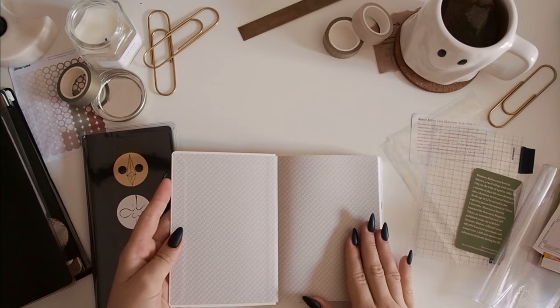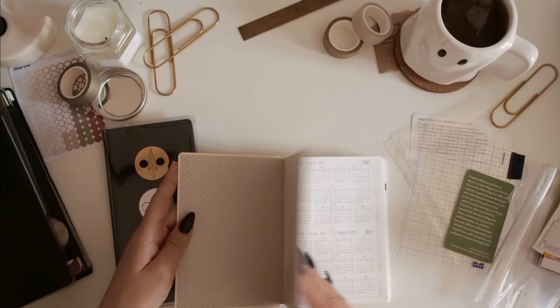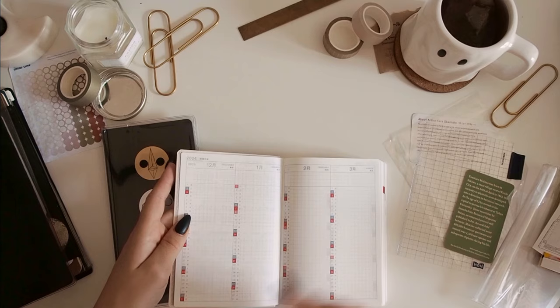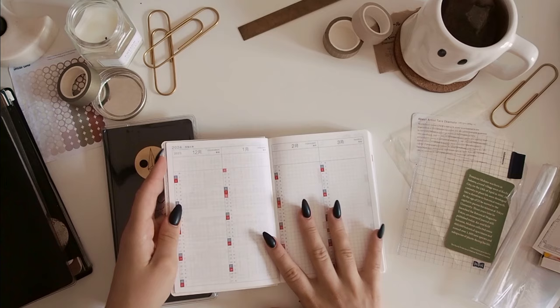And then it says 'Hon.' So here on the first page, instead of seeing 'Hobo' like it does in the Weeks, which is kind of nice. Again, you get the three calendars. This is something the Weeks doesn't have — I think I saw people using this as an index. And I think I might be using this as an index as well. So my plan for this is to use it as a memory keeping book.